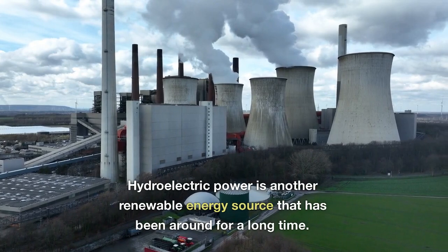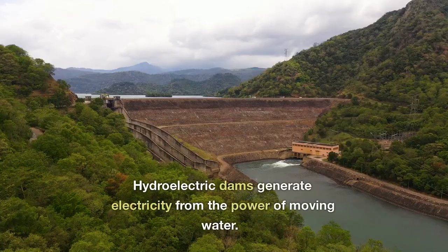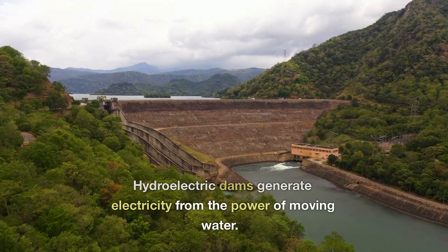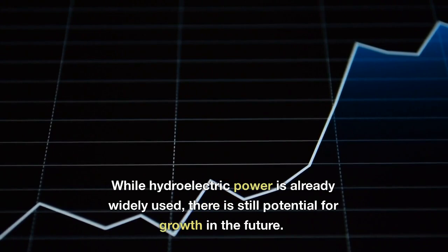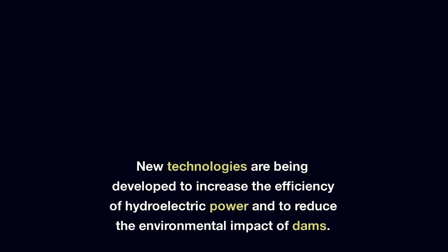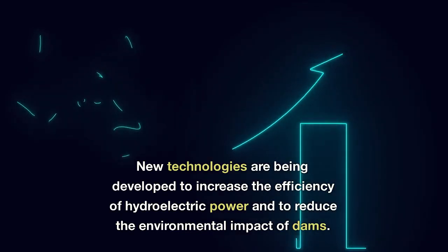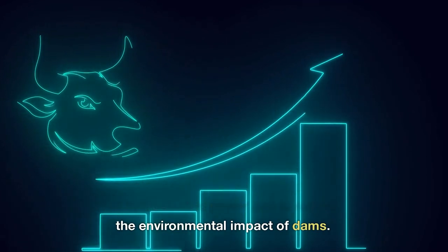Hydroelectric power is another renewable energy source that has been around for a long time. Hydroelectric dams generate electricity from the power of moving water. While hydroelectric power is already widely used, there is still potential for growth in the future. New technologies are being developed to increase the efficiency of hydroelectric power and to reduce the environmental impact of dams.